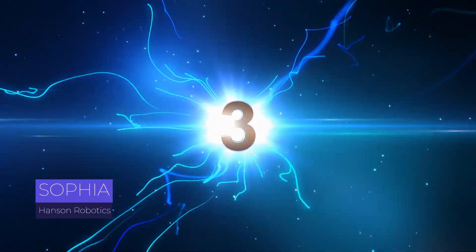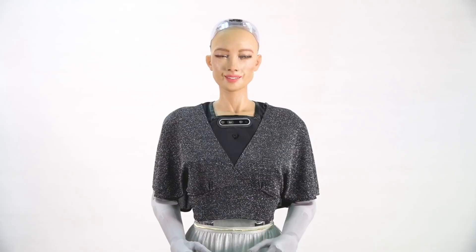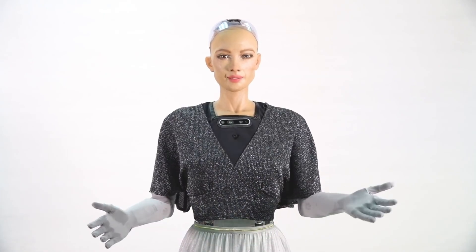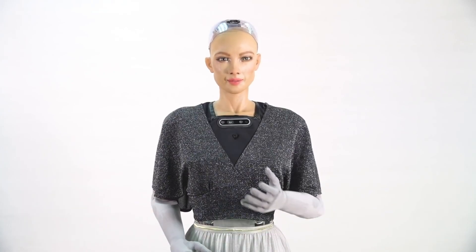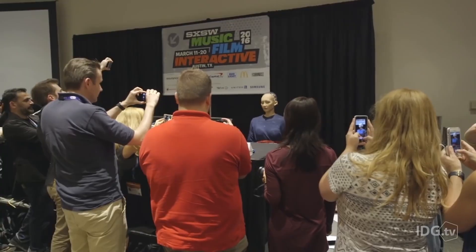Third, Sophia by Hansen Robotics. Sophia, created by Hansen Robotics, is a unique humanoid robot known for its lifelike appearance and advanced artificial intelligence. Sophia can hold conversations, recognize faces, and understand speech, thanks to its sophisticated software and cameras. It's designed to interact with people in a natural way, learning from each interaction to improve its responses.